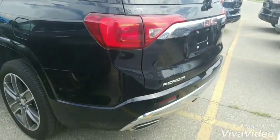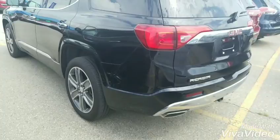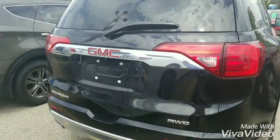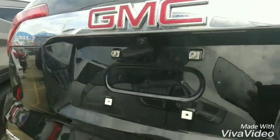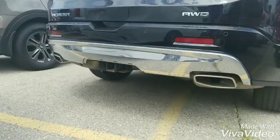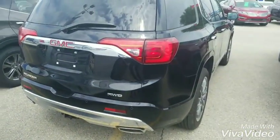Features include heated and cooled seats, power gate, and it does have the trailering package as well. Having a quick look at the back, that's your backup camera there. It does have the front and rear park assist, which is the audible warning. That is your trailering package, which has the seven-pin and the four-pin connector for your trailer.